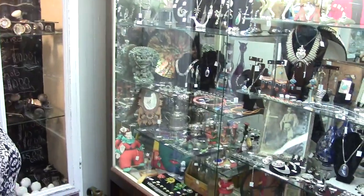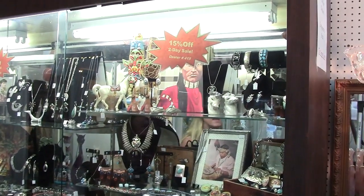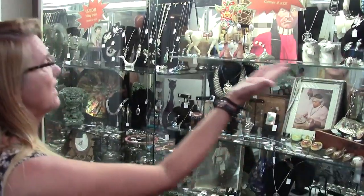Hi, I'm Ann Dyer, and I'm here in Tarpon Springs at the Court of Two Sisters, and these are my two cases here. I've been a vintage costume jewelry dealer for nine years now, and I'm fortunate enough to have it here in this beautiful Tarpon Springs area with the sponge docks.